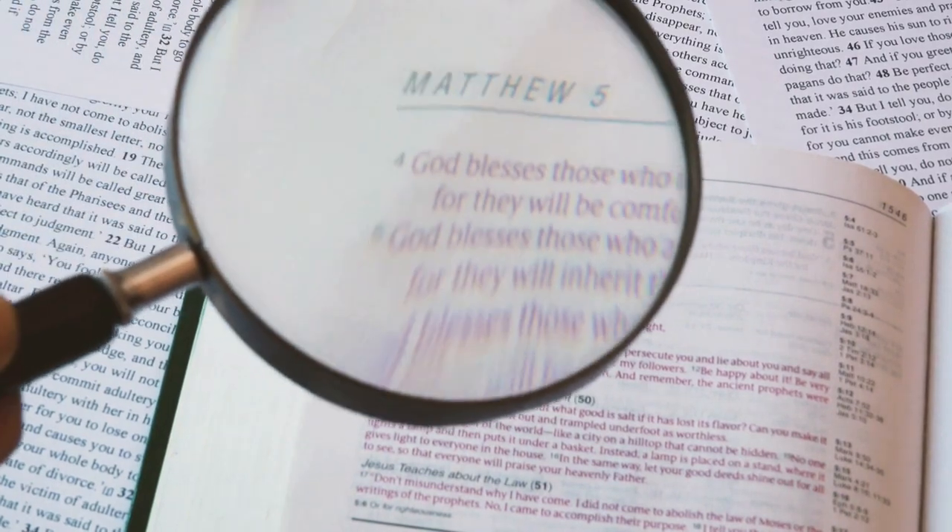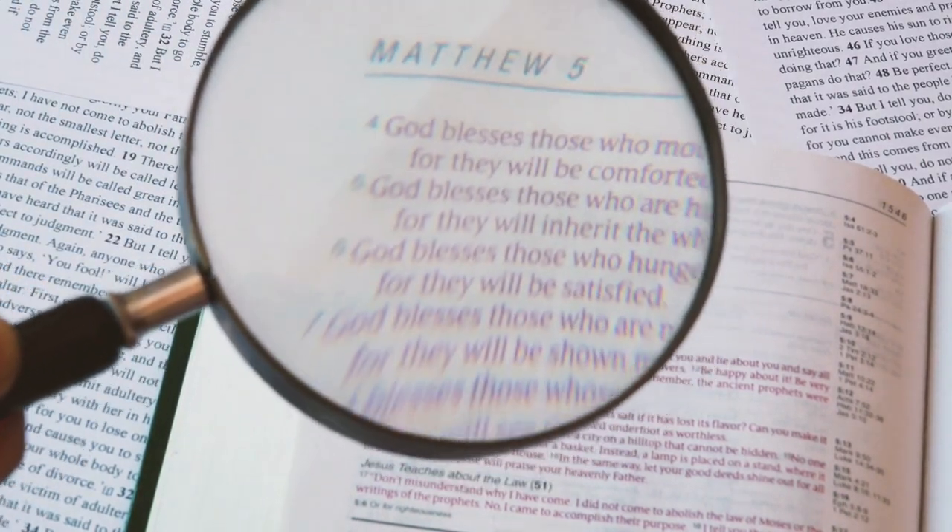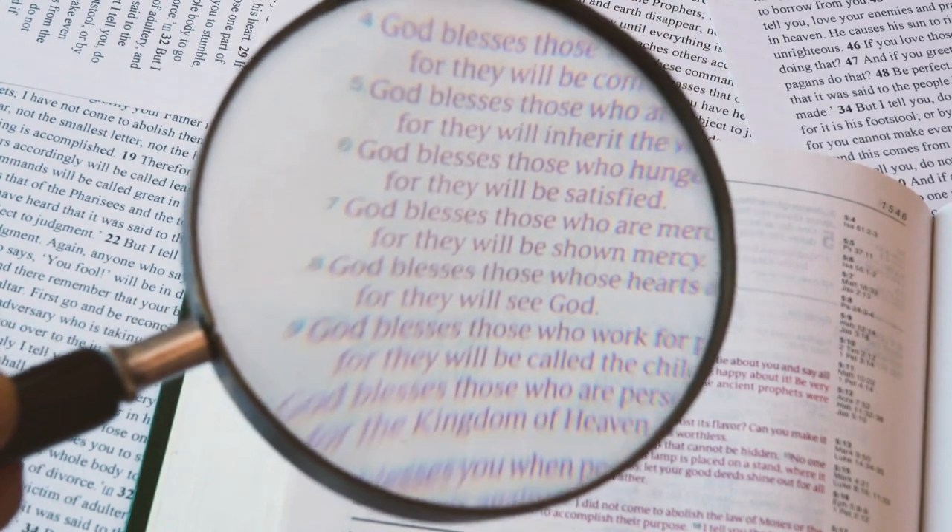Something else you should know about the ESV is that a lot of them don't come standard with the words of Christ in red. Every one of my King James Bibles has this feature, so I was a little surprised at how difficult it was to find an ESV with it. Right now I have three different ESV Bibles and none of them have the words of Jesus in red. You can get it, but you may not be able to get the exact configuration you want. So I just wanted to mention it so you don't order an ESV Bible assuming the words of Jesus will be in red, only to find out otherwise.